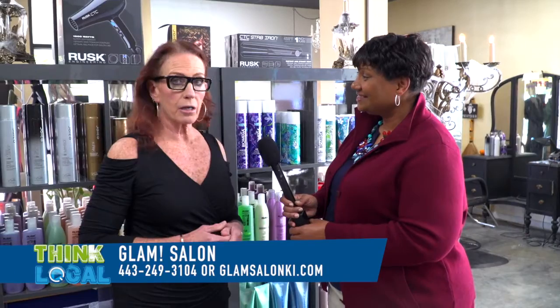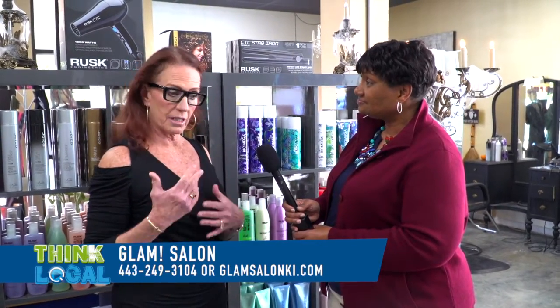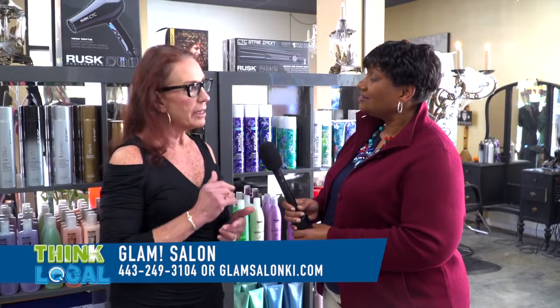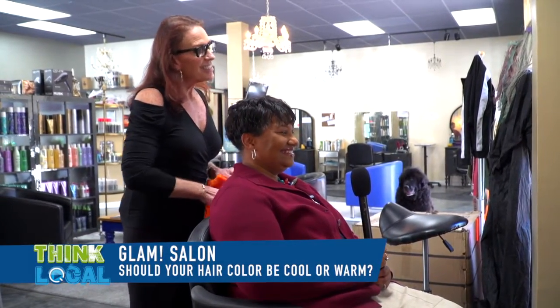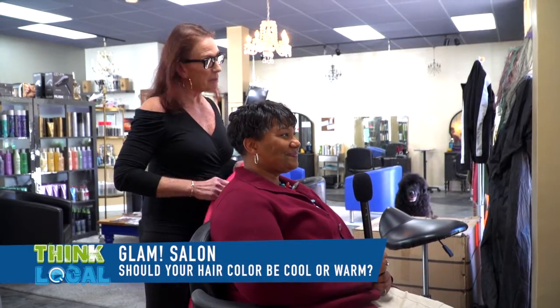We take hair color so seriously that we have designed a little mini test that will help us and help the client see for themselves what color would be best for them, and I would love to use you as an example. Thank you so much for volunteering for our short, quick, easy test to find out what color palette might be best for you.